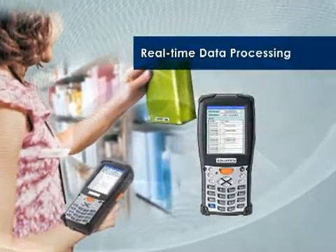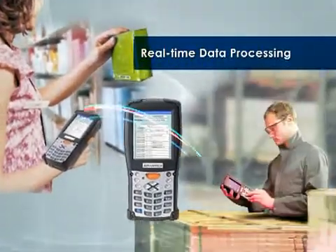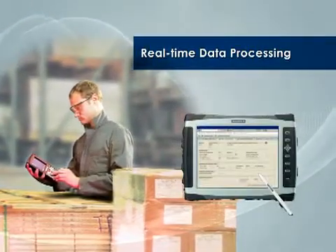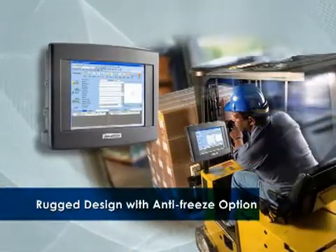Positioned to offer streamlined on-site data processing, Advantec industrial mobile computing solutions will help synchronize your data flows. Rugged design allows the products to be used in any harsh environment.